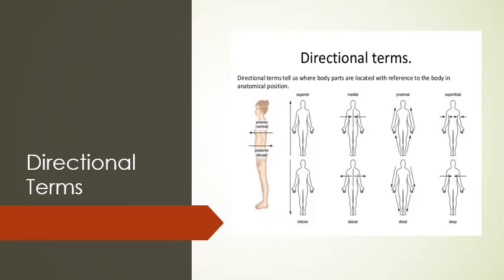These pictures show some directional terms that tell us where the body parts are located. The woman standing on the left-hand side is in anatomical position, and the rest of the pictures are the directional terms that relate to the anatomical position.